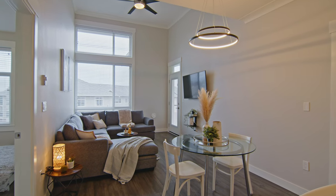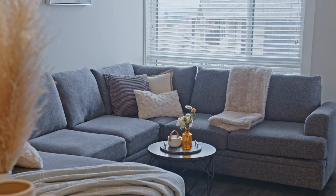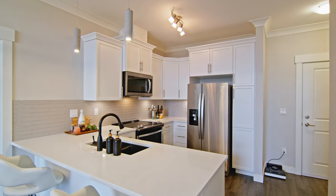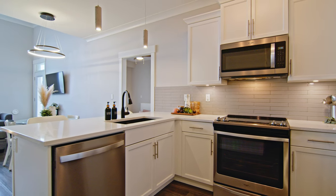This unit has an open and airy floor plan with 13-foot ceilings, large penthouse windows, and laminate flooring throughout. It has a beautiful kitchen with stainless steel appliances, shaker cabinets with crown molding, and quartz countertops.